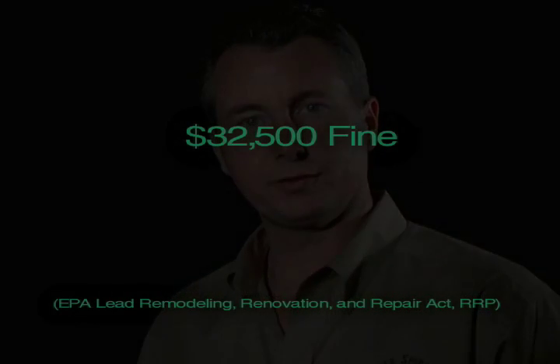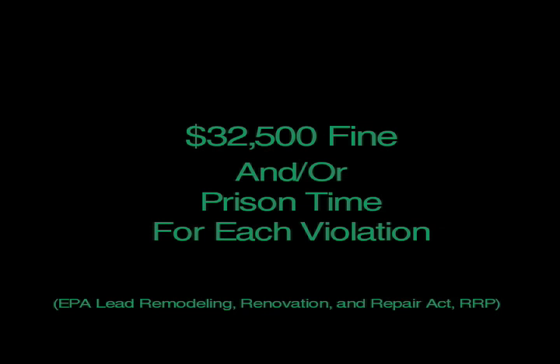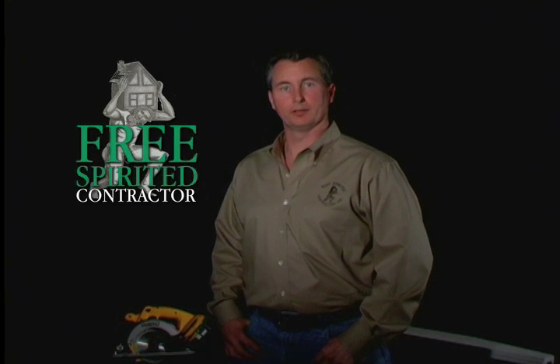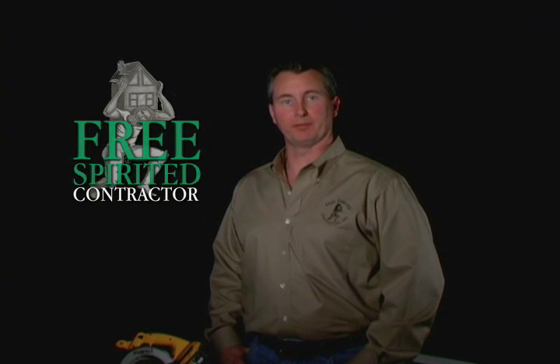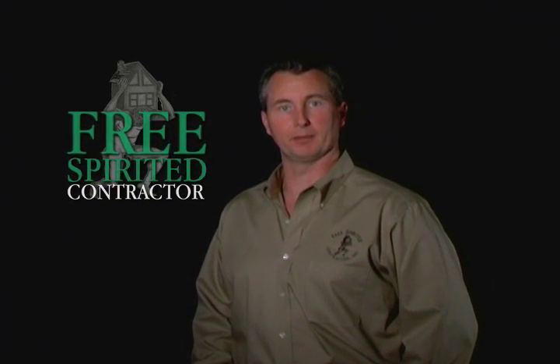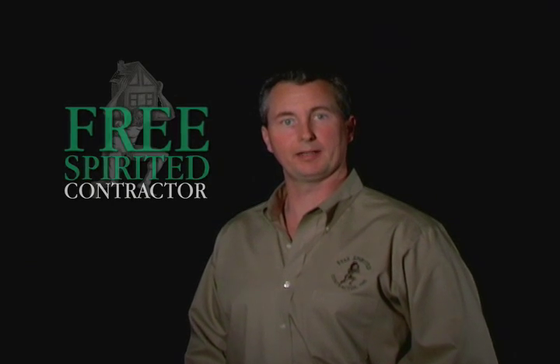Even if you're disturbing a relatively small area, you still could be generating dangerous levels of lead dust. Not only do you risk poisoning your co-workers, your tenants, and your family, you risk a fine of $32,500 and prison time for each violation. Whether you're a contractor or a property owner, Free Spirited Contractor can provide effective and accurate methods of inspection, containment, and clean-up to ensure that you are compliant and safe in every area of your renovation.